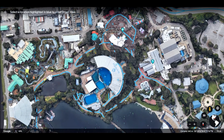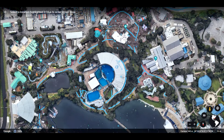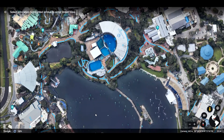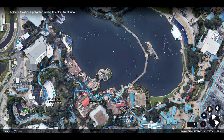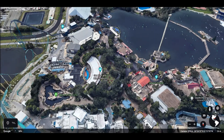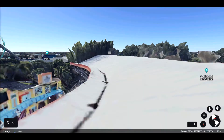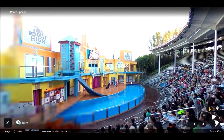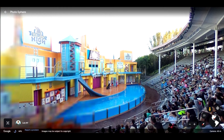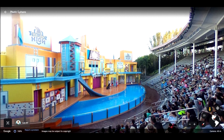One of my favorite shows to go to is the Clyde and Seymour show, which is back over here. Let's see if they'll let us go in and see the stadium here. And this picture is taken during the Sea Lions High show. They've tweaked it recently, so it's now Sea Lions High: The New Class — they've changed it up a little bit, which makes it fun.